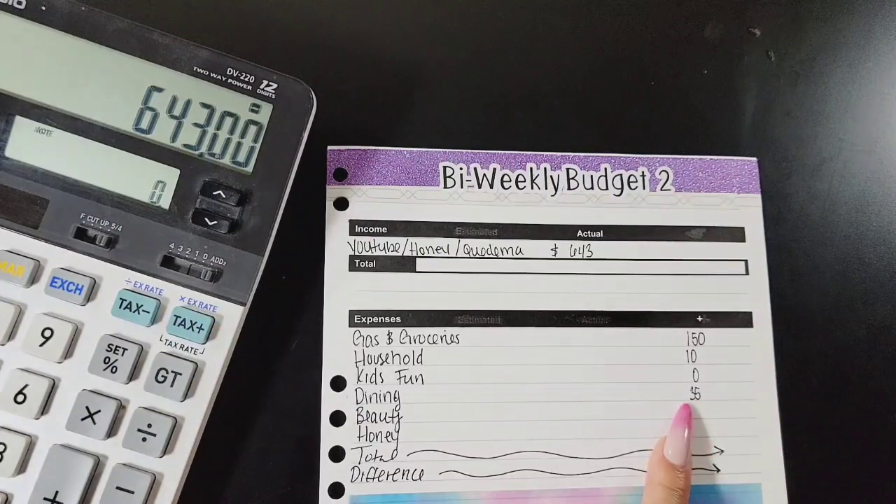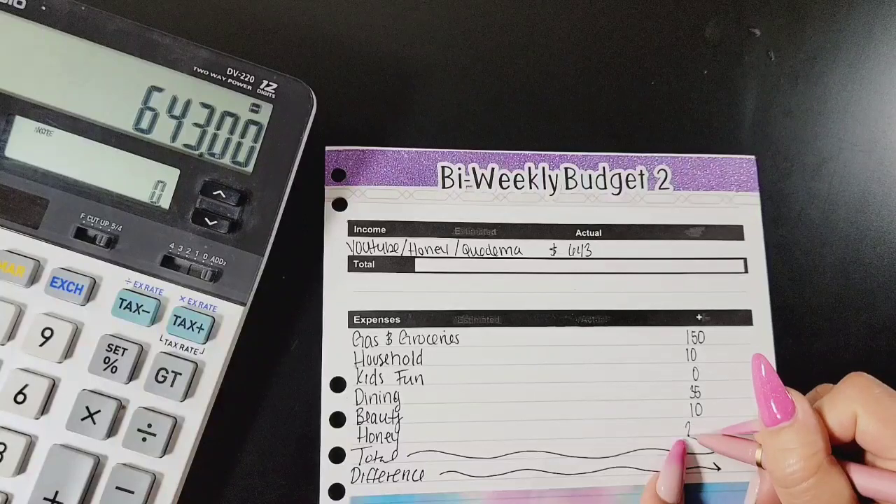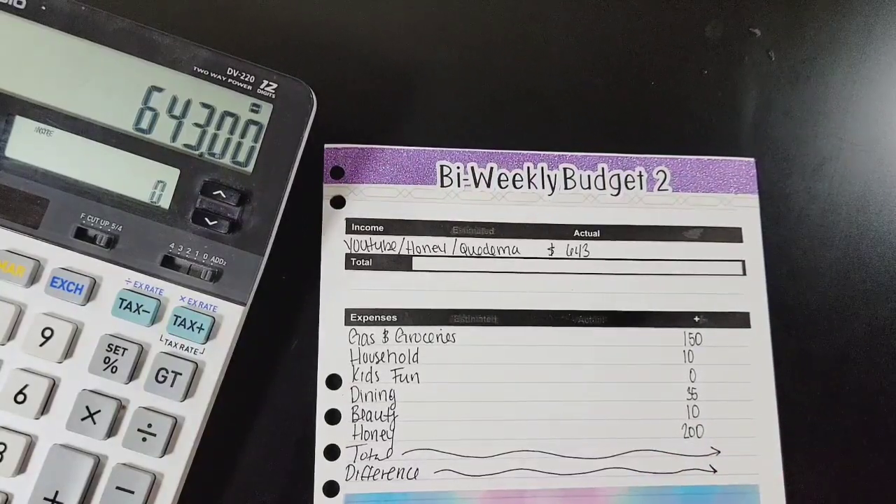Dining is going to get $35. Someone asked how a large family only does $35 in dining — this is not like full family sit-down dining. This is like 'mom can't cook tonight' and I pick up pizza or tacos. I'm trying to eat better and cook more at home, so that's why we stick within this budget. Sometimes we'll go up to $50, but not today. Beauty is going to get $10.